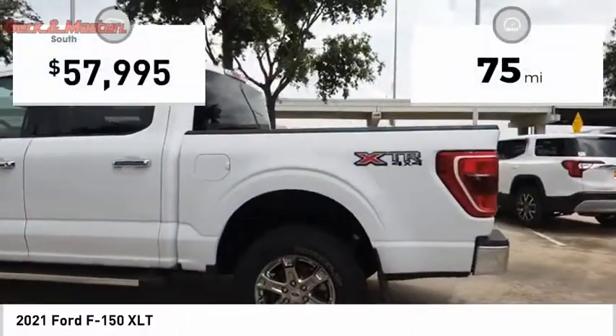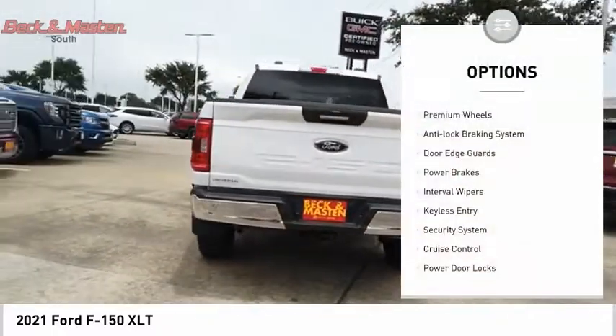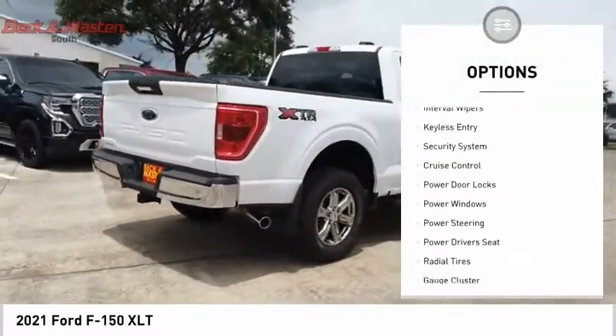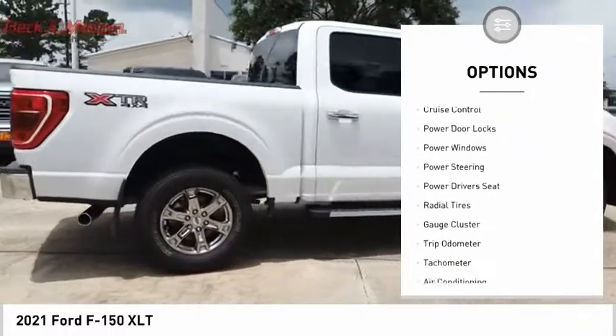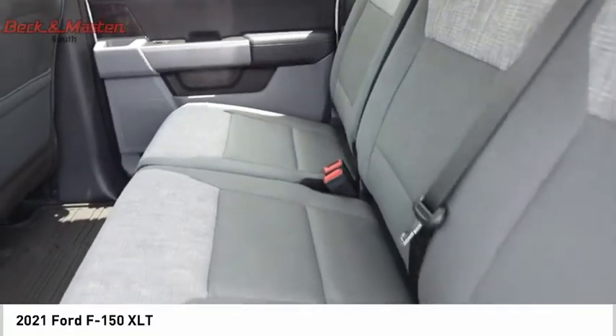This vehicle has less than 100 miles. Here are some of this vehicle's great options: premium wheels, anti-lock braking system, door edge guards, power brakes, interval wipers, keyless entry, security system, cruise control, power door locks, power windows.